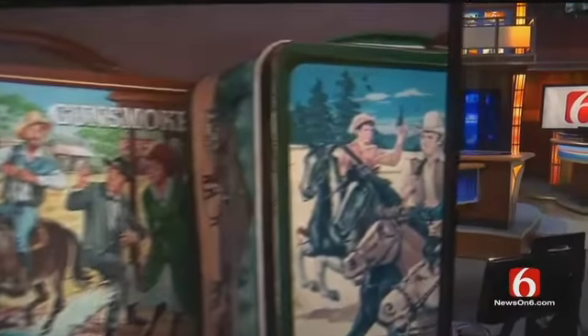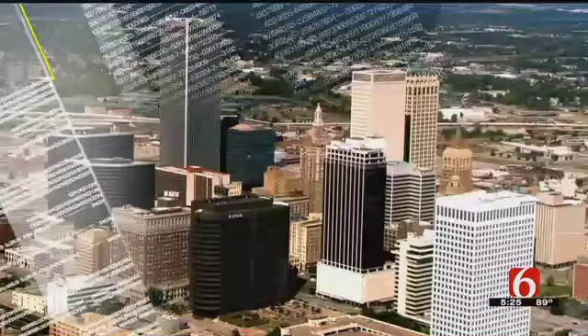Still ahead, 140 vintage metal lunchboxes are on display right now at the Sand Springs Historical Museum. They're only part of a much larger lunchbox collection, and News on 6's Rick Wells is on the story, new at 5.